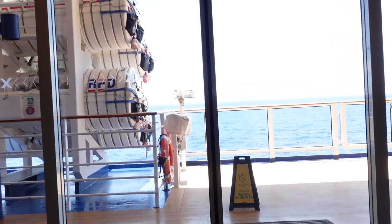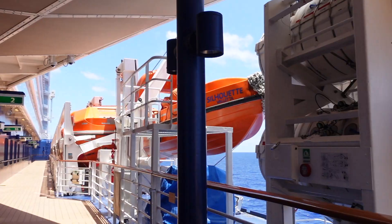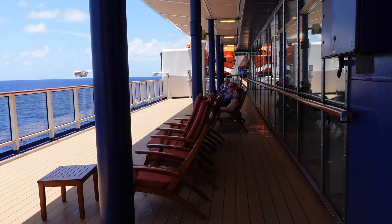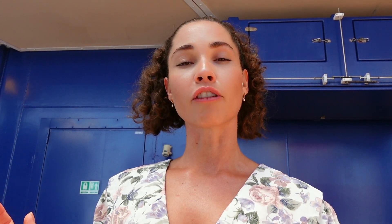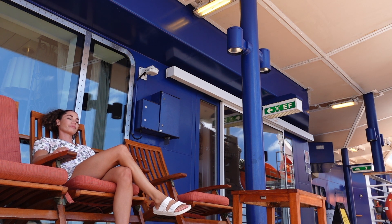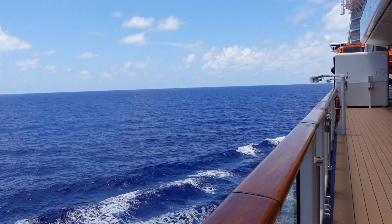Heading up to deck 5 at the aft, there's the Captain's Club and Concierge Club on the port side, and a door that leads out to the open deck. The open deck on deck 5 runs forward to aft on both sides. Most of it is taken up by the lifeboats, but there are a few spaces with chairs and lounges where you can sunbathe or look out to sea. It's very relaxing and one of the few spaces with no music, so you can really take in the sound of the waves.